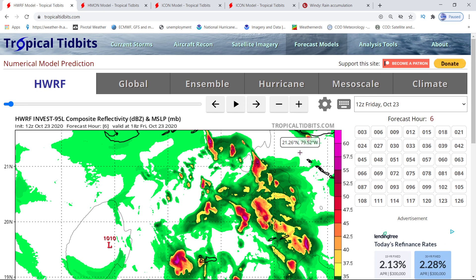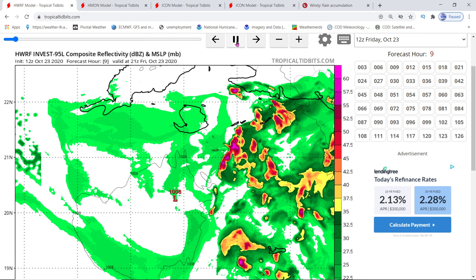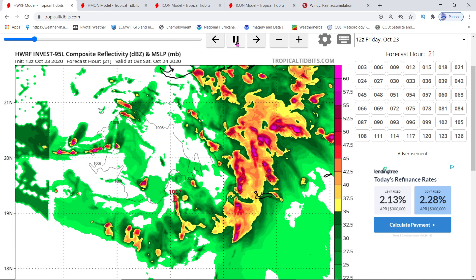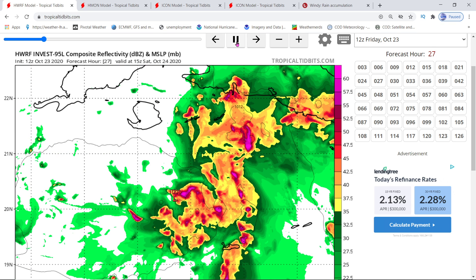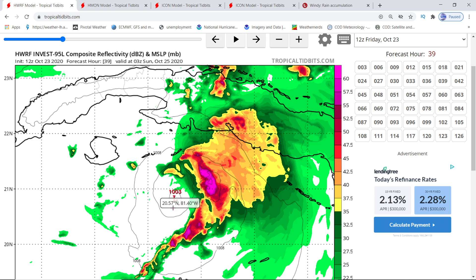I brought you onto Tropical Tidbits. I'm going to show you all these models as they come through — this one, the H-Mod, the Icon — and I'm going to show you the precipitation amounts you're going to be getting as well. You'll see the Cayman Islands here as the beginning center of location. This is on the 25th — time and date is on the top. Now it starts going across Cuba.